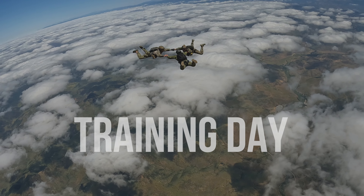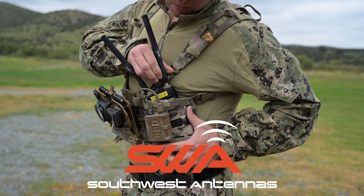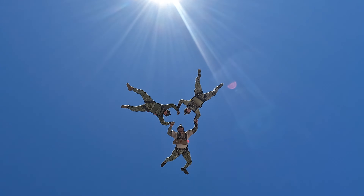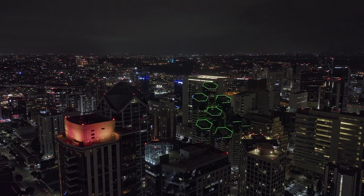At Southwest Antennas, we pride ourselves on designing and manufacturing high-performance broadband and RF microwave antennas. With over 2,000 products in our lineup, we offer solutions that are built to perform in the toughest environments, serving military, government, law enforcement, and commercial sectors worldwide.